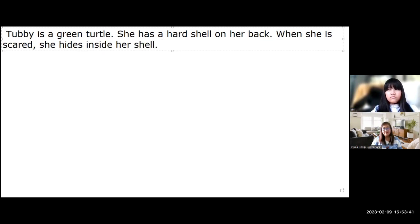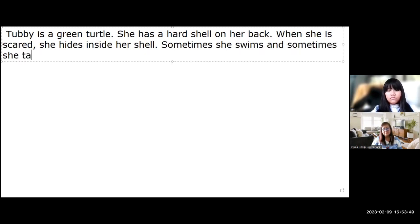Sometimes she swims, and sometimes she takes a walk on the sand.